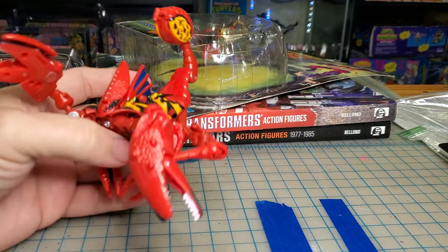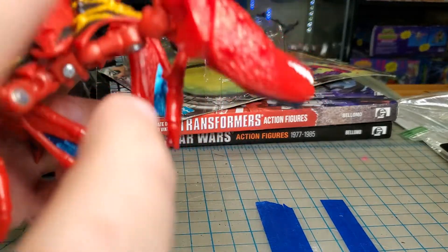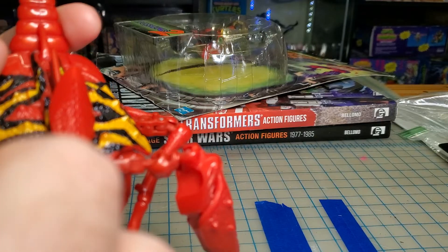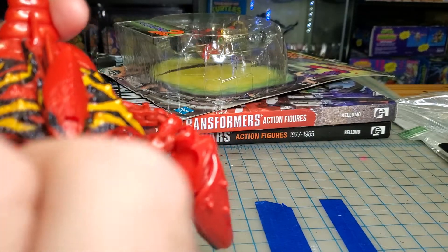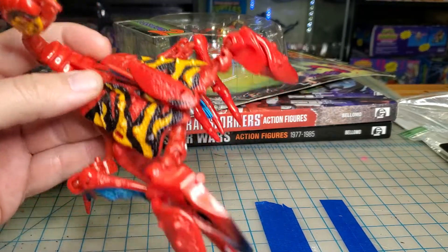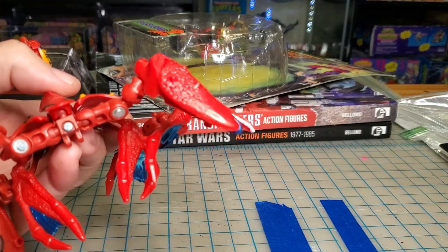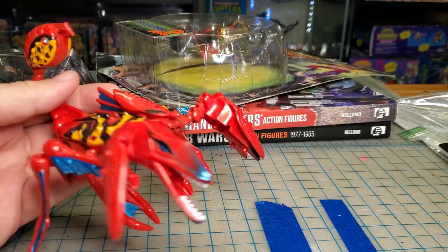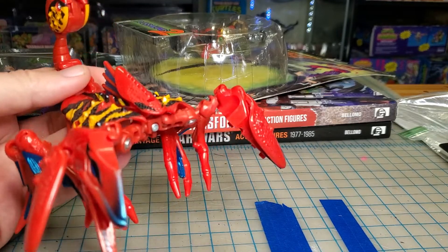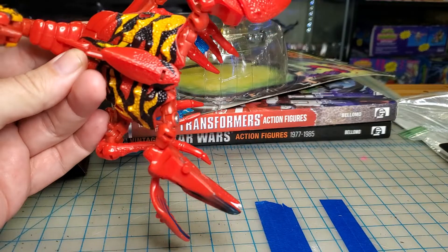Let's go ahead and start with this guy. This is a Beast Wars Mutants Poison Bite. Picked him up on a trip to Louisville. I went to the toy mall, but unfortunately due to a time change and their hours not being correct online, I got there with about 10 minutes before they closed. So I didn't buy anything at the toy mall — I actually went to a different toy store and found this for $17.